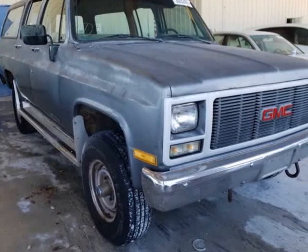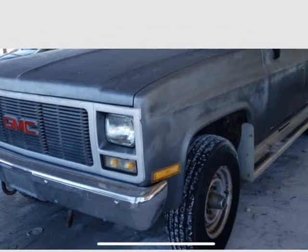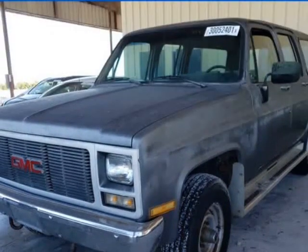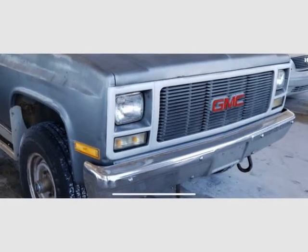This 1990 GMC Suburban is brought to you by OVE Car Trader Corp, just rescued by our automotive archaeology team. 1990 GMC Suburban 4x4 with rare manual transmission.